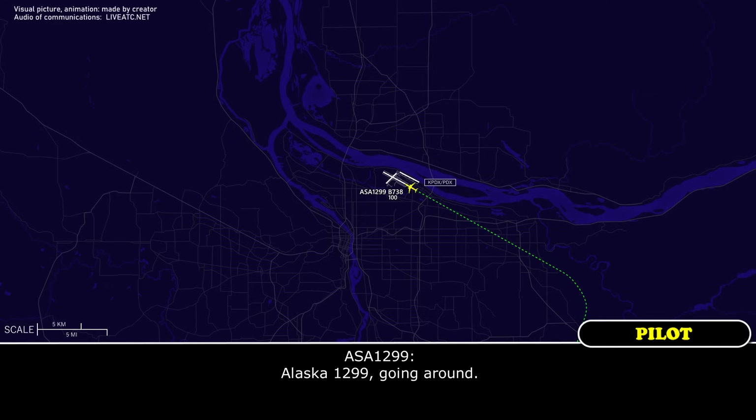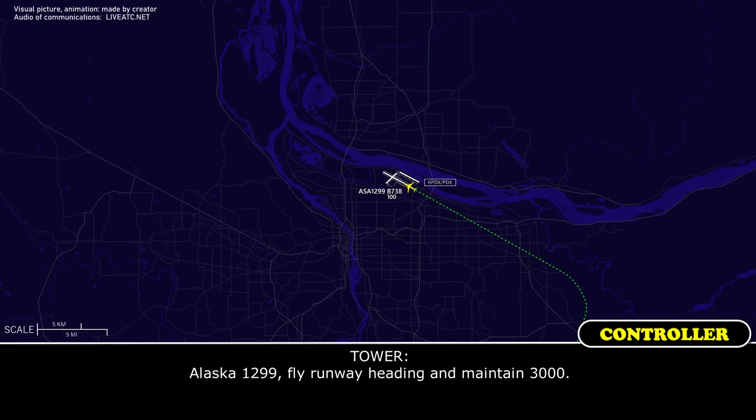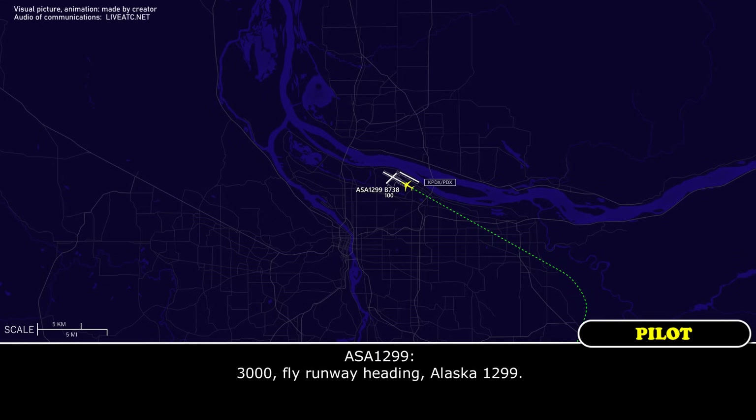Alaska 1299, going around. Alaska 1299, fly runway heading and maintain 3,000. Maintain 3,000, fly runway heading, Alaska 1299.